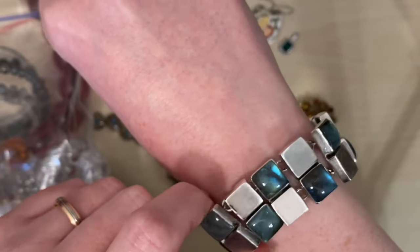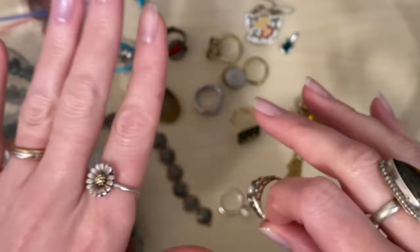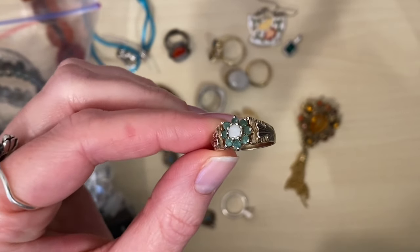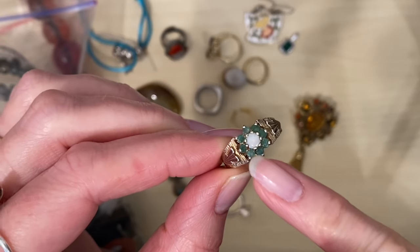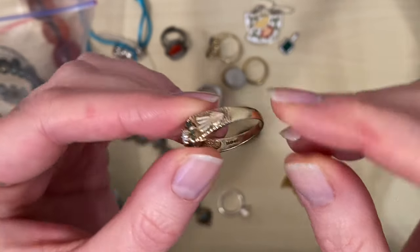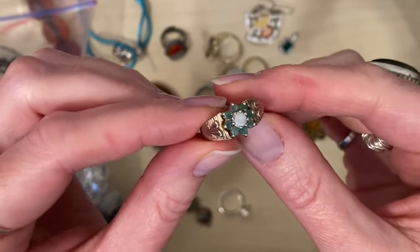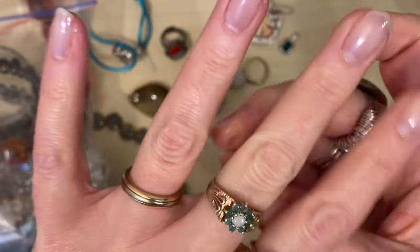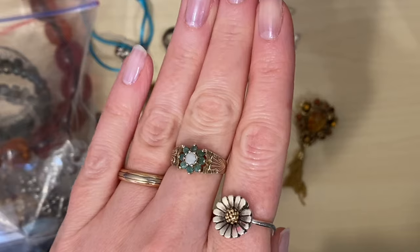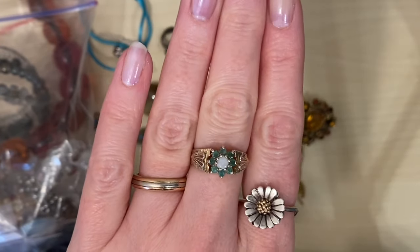He very kindly offered to polish out the scratches that were on some of the silver sections of this bracelet for me, so I had to wait for that. Whilst I was waiting I kept spotting other things, one of which was this gorgeous ring. This is opal in the centre and emeralds around the outside — it's hallmarked sterling silver so it's gold plated over silver. It has lost a little bit of its plating on the back but he only wanted ten pounds for it and it is just so pretty. I think that might be my present for Mother's Day.